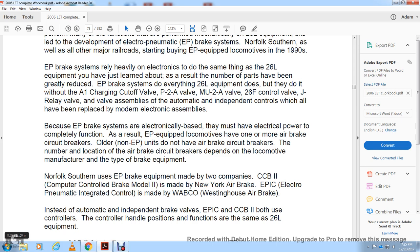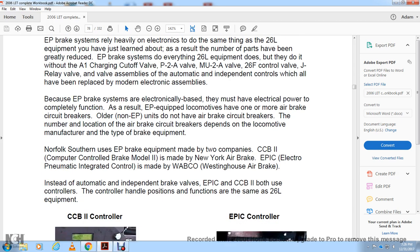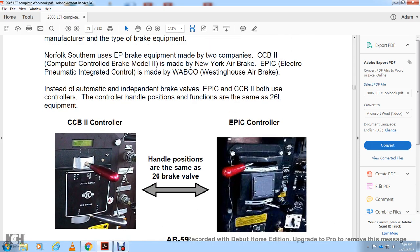Norfolk Southern uses Electro-Pneumatic brake equipment made by two companies. The CCB2, or Computer Control Brake Model 2, is made by the New York Air Brake Company. The EPIC, or Electro-Pneumatic Integrated Control, is made by Westinghouse Air Brake Company. Instead of the automatic independent brake valves, both the EPIC and the CCB2 use a controller; the controller handle positions function the same as the 26L brake equipment.